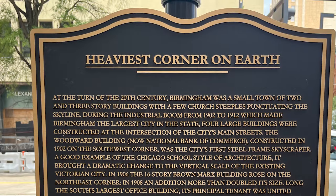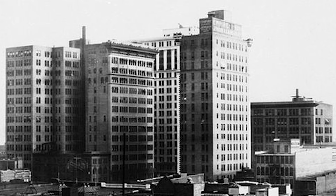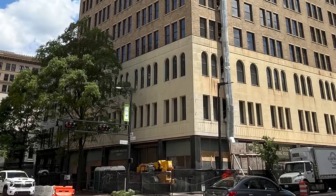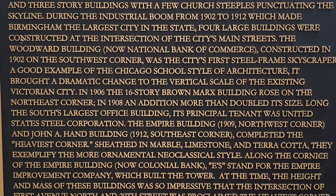Now let me read the sign. At the turn of the 20th century, Birmingham was a small town of two and three-story buildings with a few church steeples punctuating the skyline. During the industrial boom from 1902 to 1912, which made Birmingham the largest city in the state, four large buildings were constructed at the intersection of the city's main streets. The Woodward Building was the city's first steel-framed skyscraper — a good example of the Chicago School style of architecture — and brought a dramatic change to the vertical scale of the existing Victorian city. In 1906, the 16-story Brown Marks Building rose on the northeast corner; in 1908 an addition more than doubled its size. Its principal tenant was United States Steel Corporation. The Empire Building, 1909, was built on the northwest corner, and the John A. Hand Building was built in 1912 at the southeast corner.